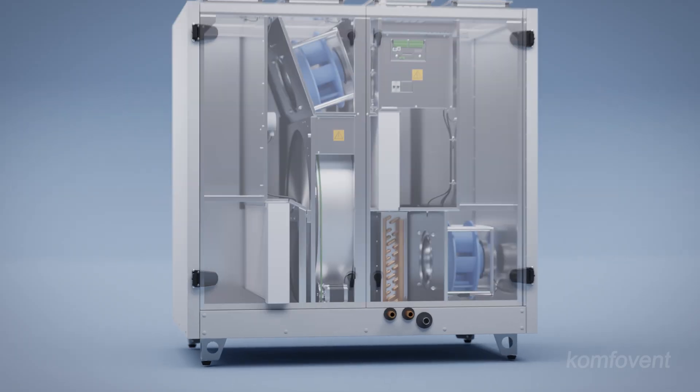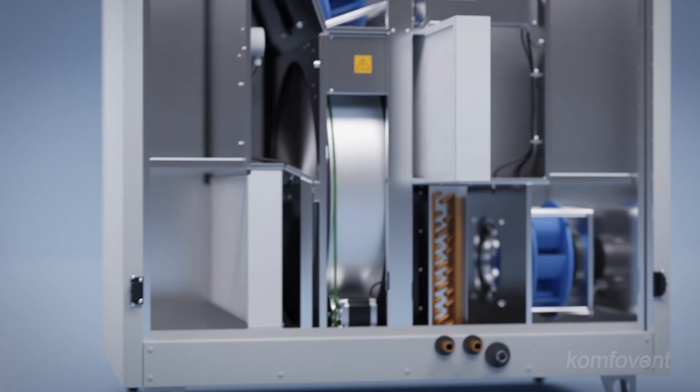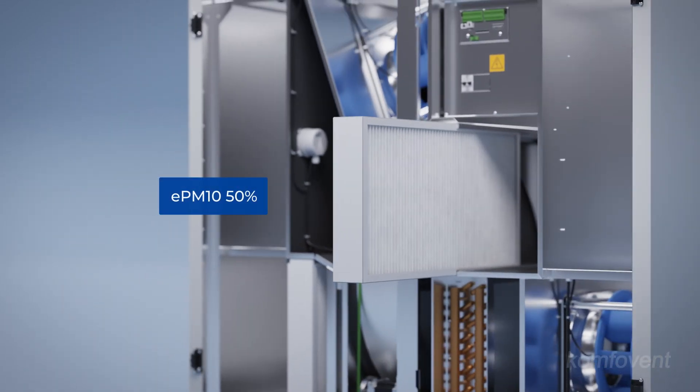Large surface area filters ensure efficient purification of fresh air supply to the premises, while extract air filters safeguard the unit from contamination, maintaining optimal performance and longevity.